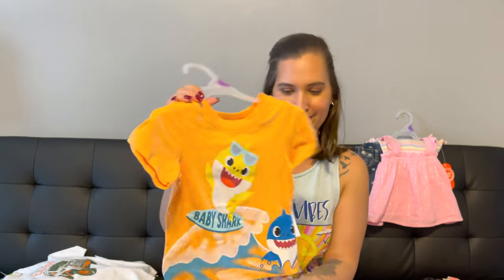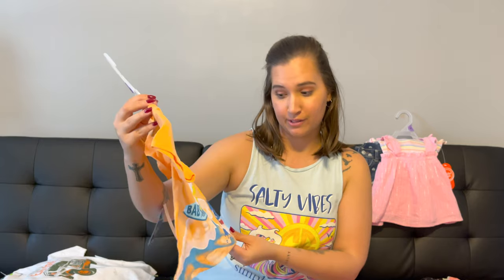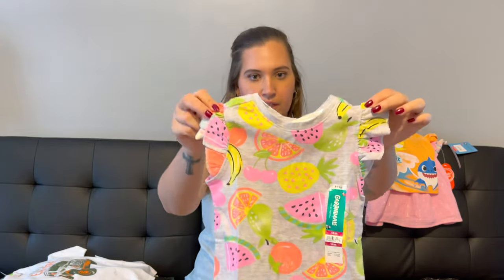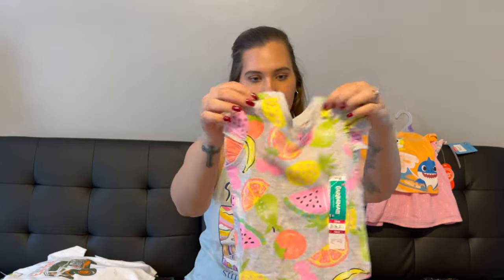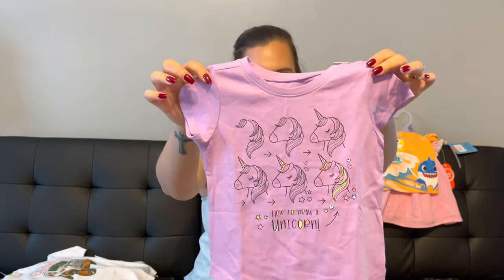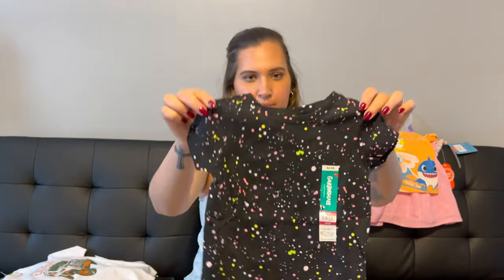Moving on to the shirts, I got her this Baby Shark shirt — she's obsessed with Baby Shark. I think it's actually a boy's t-shirt but she can still wear it. This one was $4.96. The rest of the t-shirts were $3.98. I got her one that has fruit all over it with a ruffle sleeve, a purple one that says 'how to draw a unicorn,' a tie dye one, and a paint splattered one.